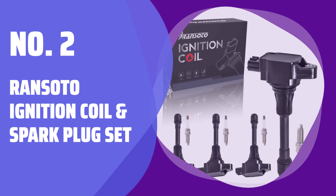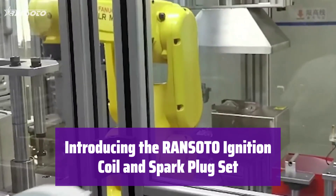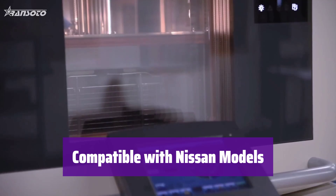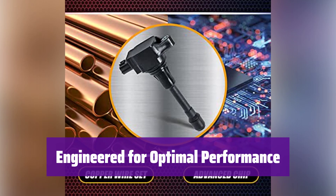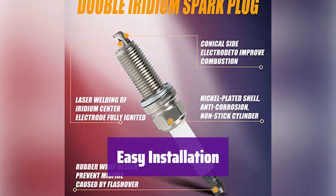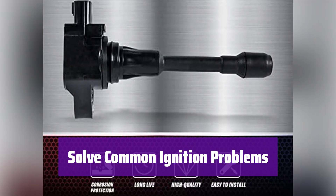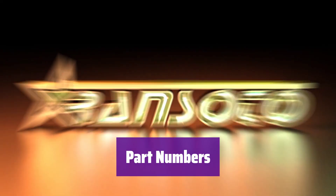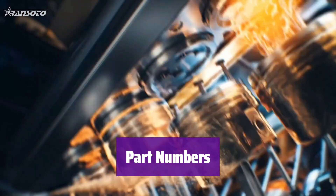Number 2: Ransoto Ignition Coil and Spark Plug Set. This set is designed for a smooth and reliable ignition system, engineered to meet or exceed original equipment specifications. It fits various Nissan models from 2007 to 2019, including Altima, Rogue, Sentra, Cube, Versa, and NV200. This set ensures precise installation and function, often performing better than the original part. Installation is straightforward with a simple plug-and-play experience — no special tools needed. Experiencing hard starting, misfires, or poor fuel economy? Replacing your ignition coil and spark plugs with this set may solve these issues. It replaces several part numbers for both ignition coils and spark plugs — check the description for a complete list.